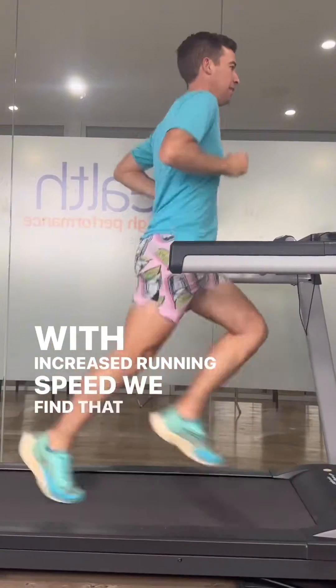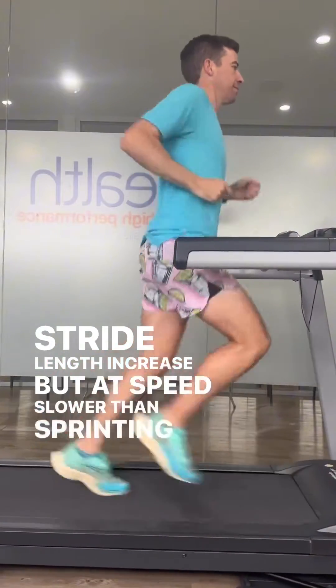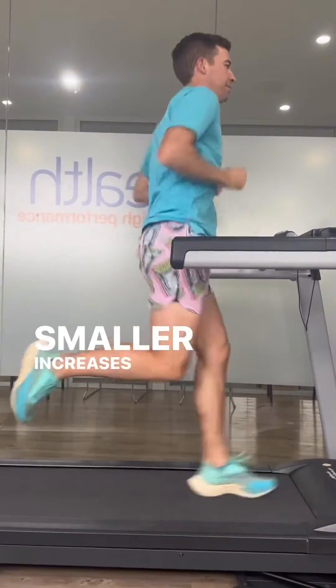With increased running speed, we find that both cadence and stride length increase, but at speeds slower than sprinting, the predominant strategy is to increase stride length with smaller increases in cadence.